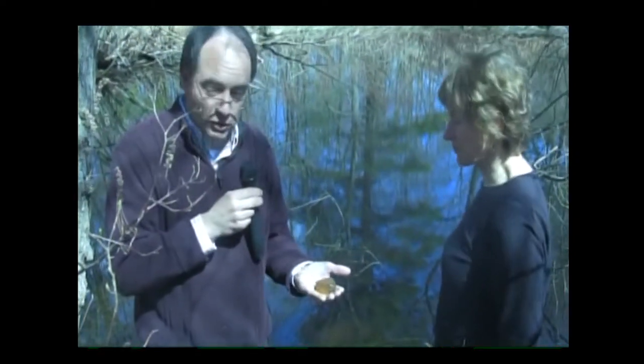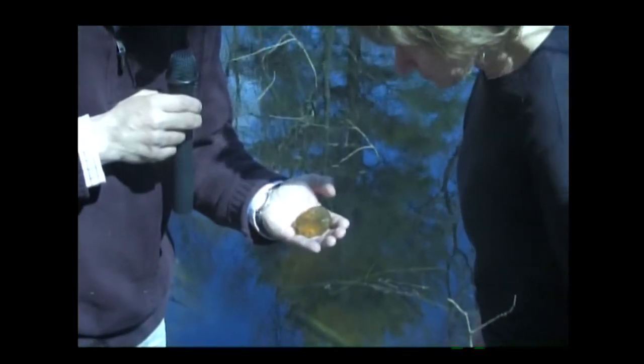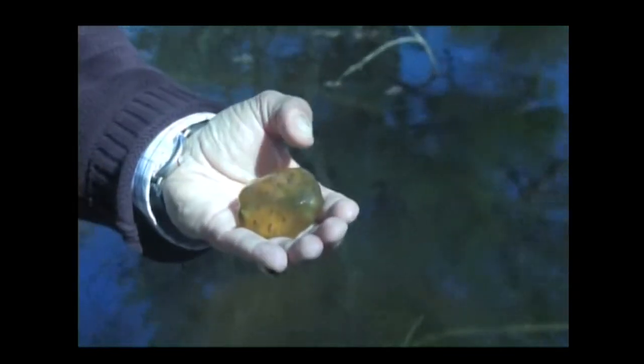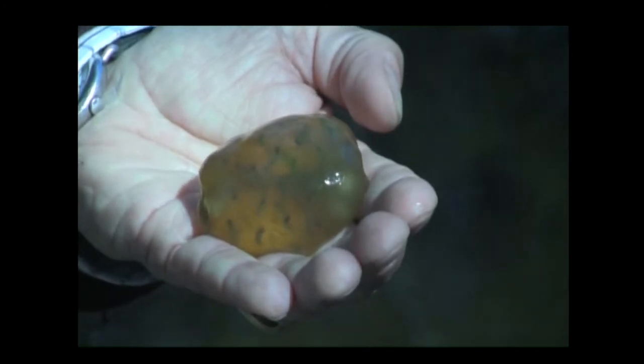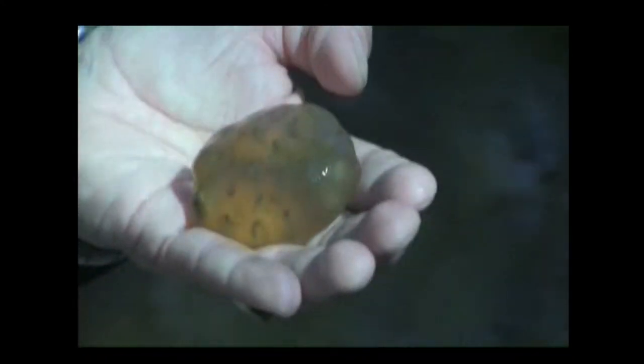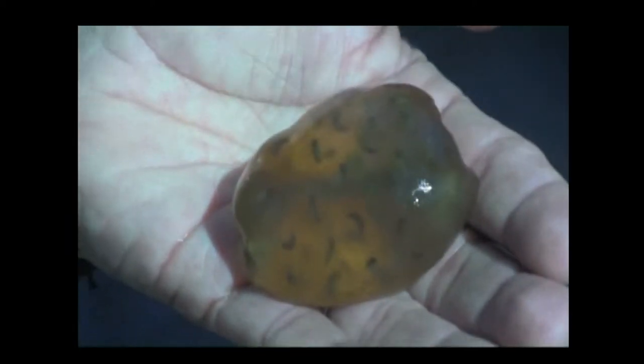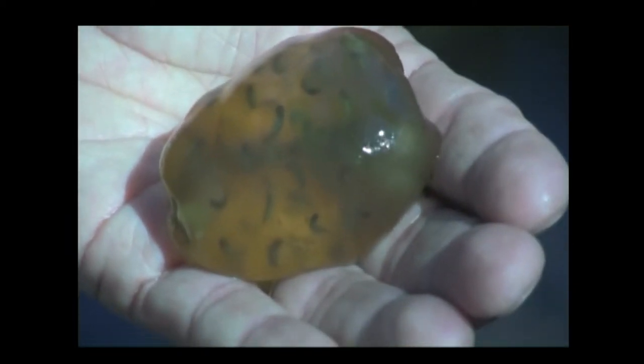The wood frog egg masses have just a single membrane, but if you look closely at the salamander egg masses you can actually see two membranes — an outer gelatinous material and then individual eggs within that. So there are actually two membranes protecting these eggs. They're very clear when initially laid, and then they become discolored with algae, which is actually a cryptic coloration — it becomes the color of pond water, making it very hard for a predator to find them.